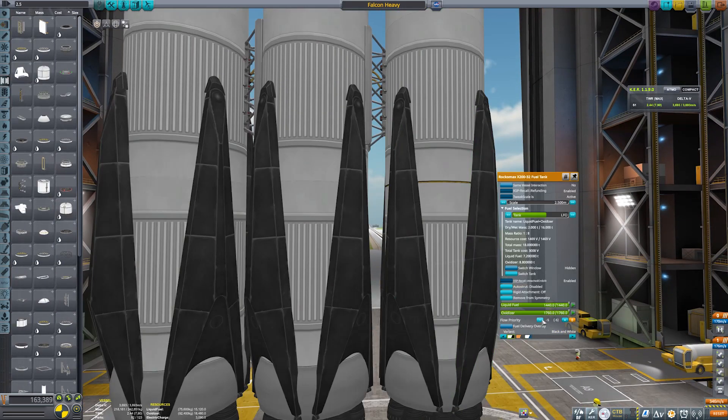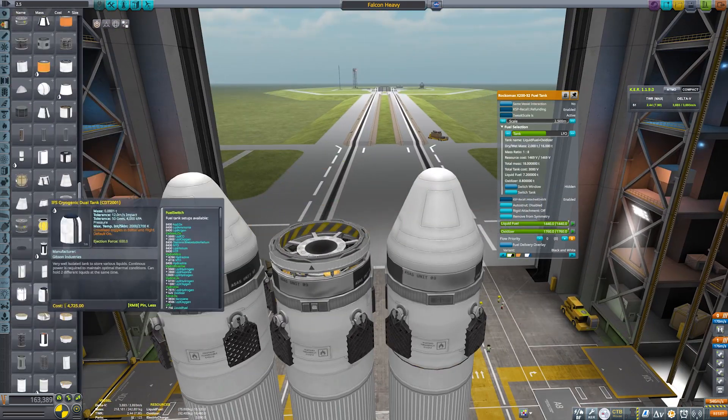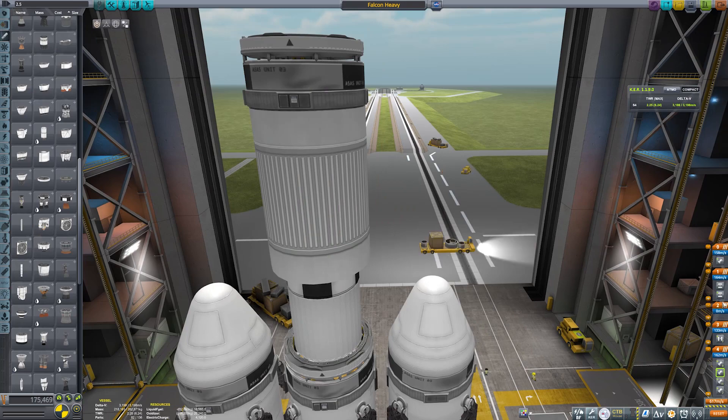During launch, the middle of the three boosters actually throttles right down to save on fuel and lets the other two do the job. Then once they separate, it throttles right back up before separating from the payload and goes off on its merry way.